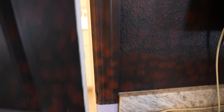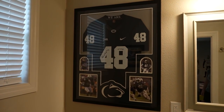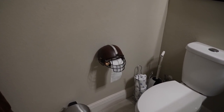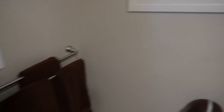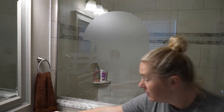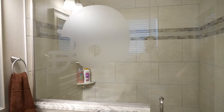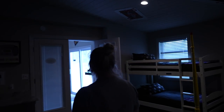No football-themed room would be complete without a football-themed bathroom. There's a football helmet for the toilet paper dispenser, football-brown towels, a football helmet etched into the glass, and a football for the soap dispenser. The showers throughout this house are very spacious.